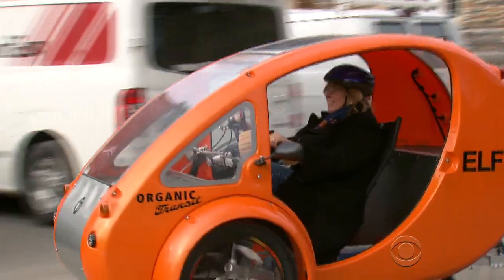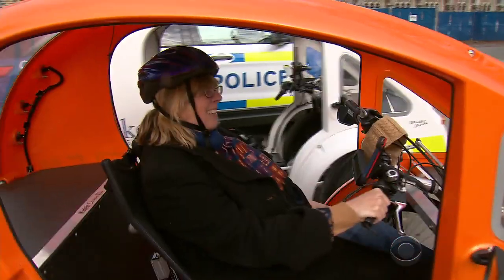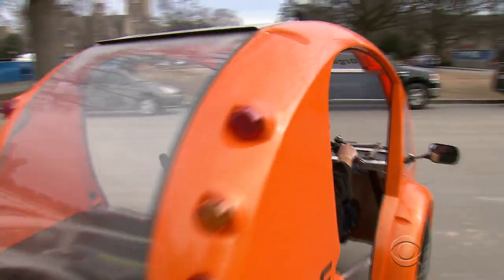I don't even own a Duke parking pass anymore — I just have a Duke bike permit. Charlotte Clark is a staffer at Duke University where up to a dozen Elfs park each day. I have only put about 5,000 miles on my car since I've had the Elf, way less than half of what I used to.